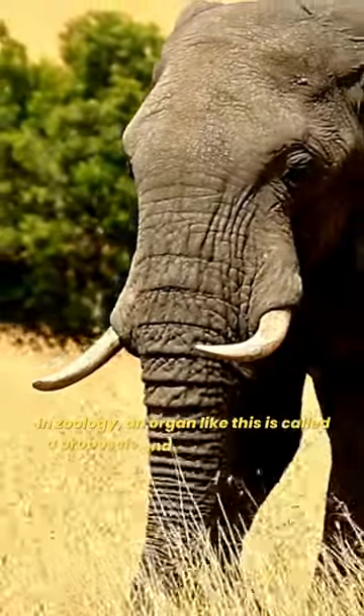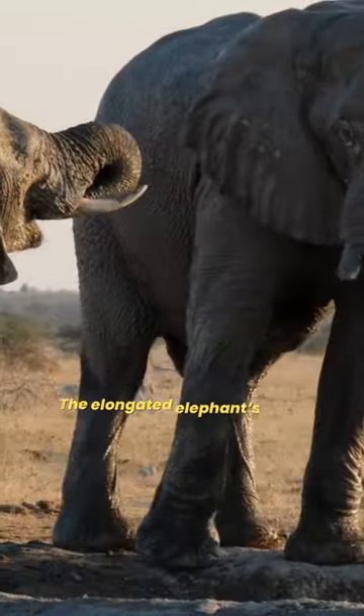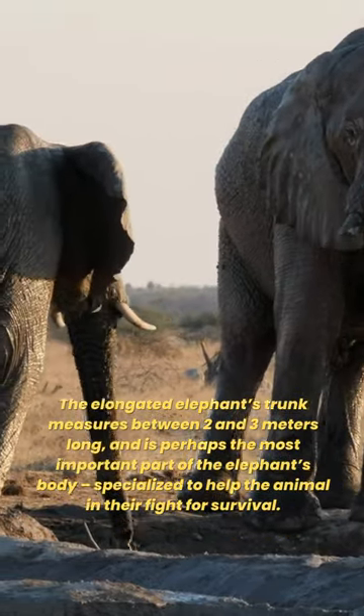In zoology, an organ like this is called a proboscis and is used for specific reasons. The elongated elephant's trunk measures between 2 and 3 meters long and is perhaps the most important part of the elephant's body, specialized to help the animal in their fight for survival.